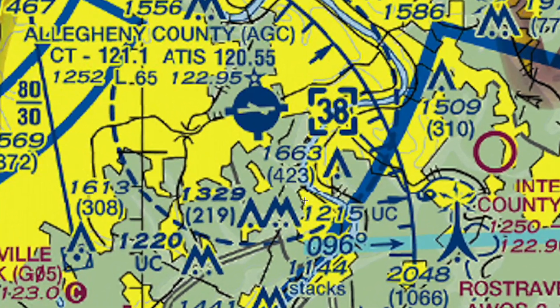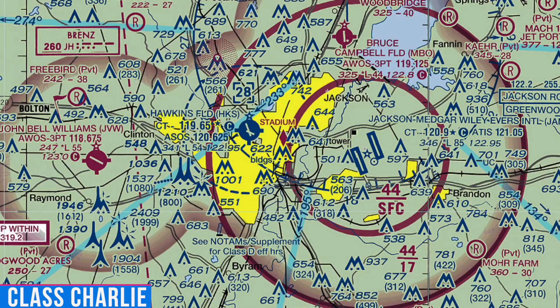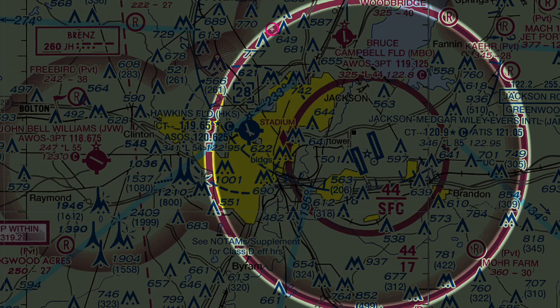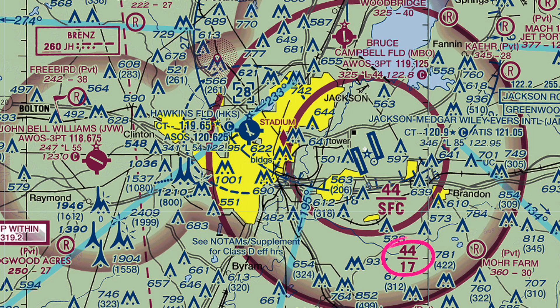As for Class Charlie airspace, it could look exactly like Class Bravo because it has a solid line. If you can see colors, you'll see it's magenta. If you can't, you'll know it's Class Charlie because it has only two rings — one starting at the surface and one on the outside that starts a little bit higher. One starts at the surface; the other on the outside starts a little bit higher and goes to a lower altitude. So you can identify pretty quickly that this is Class Charlie airspace.